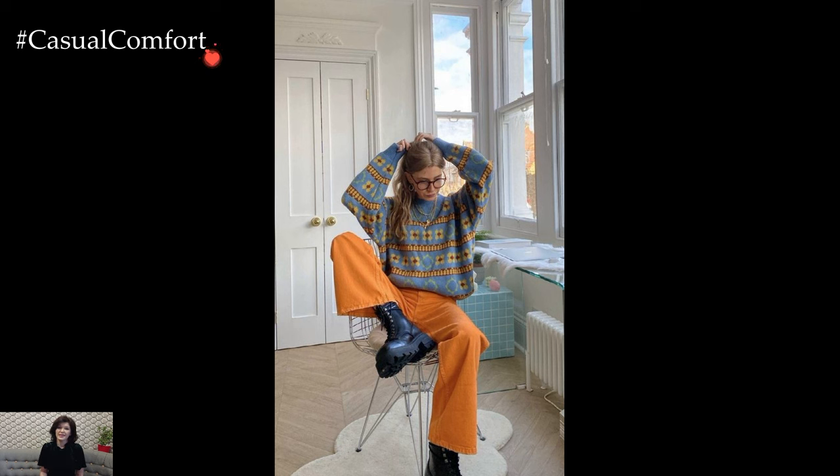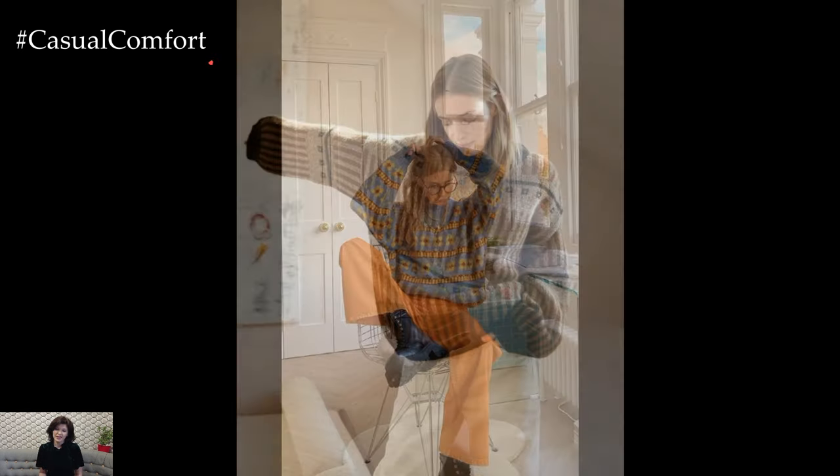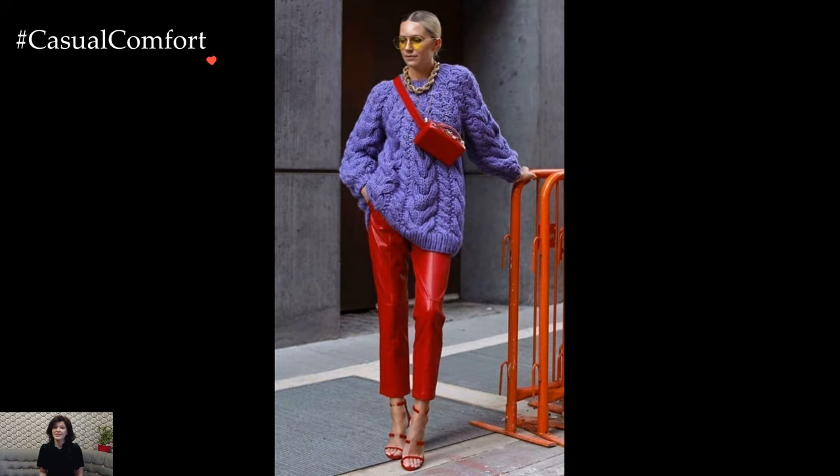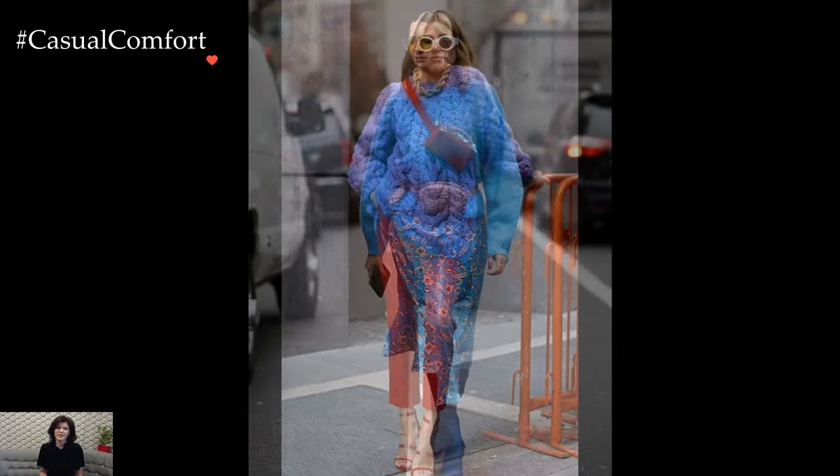The knitted sweater, with its cozy embrace and tactile warmth, emerges as an essential cornerstone of winter outfits. In the chilly embrace of winter, these textured wonders not only offer respite from the cold but also become canvases for expressing personal style and sartorial creativity.